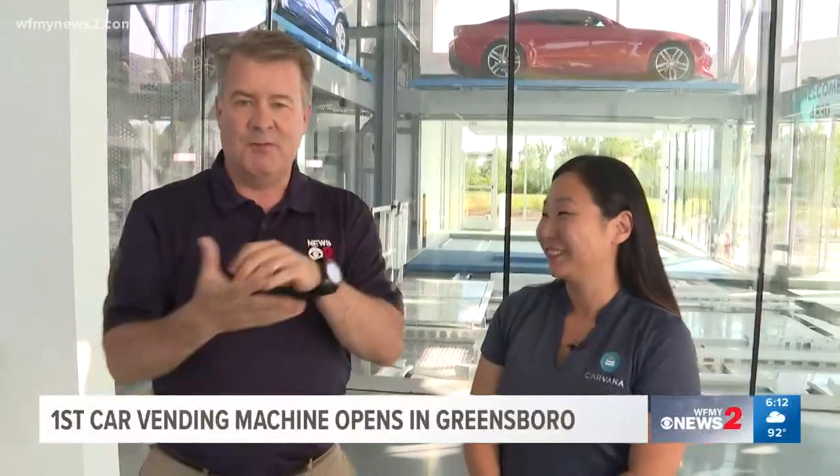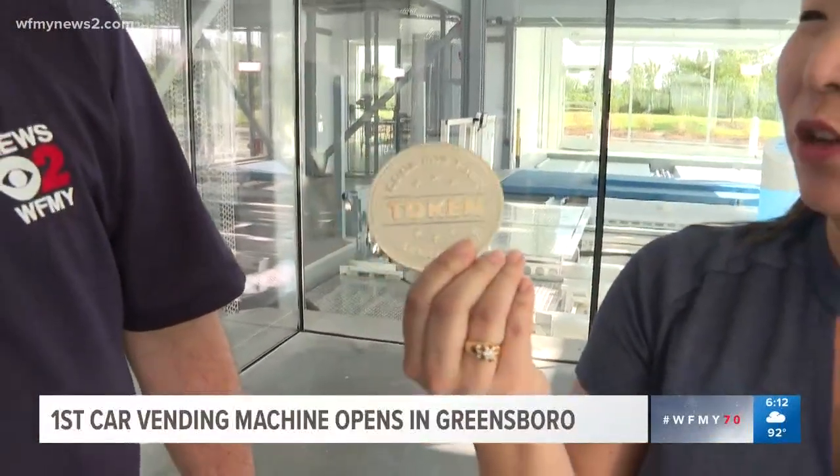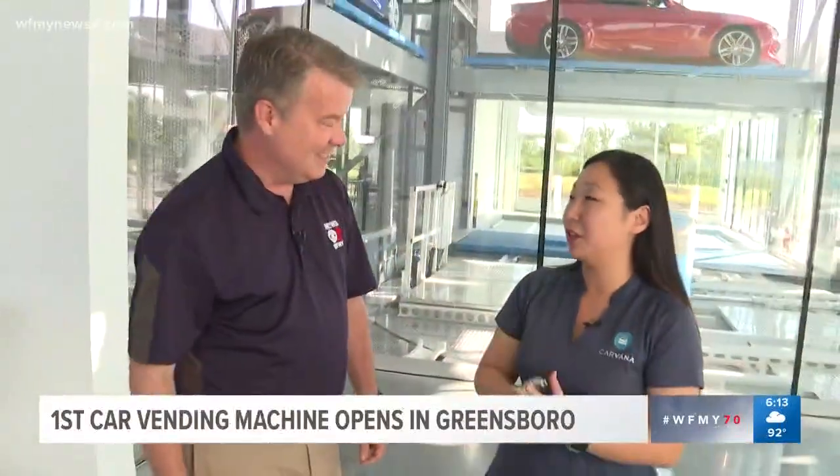That's crazy. So literally you shop for the car online, find out what you want, then you come here. I always joke, is it like a video game where you get a token to buy the car? Yeah, absolutely. You do get a token — you come into the vending machine and you'll be greeted by a customer advocate. We'll give you your token, you insert it into the slot and the vending machine comes to life.